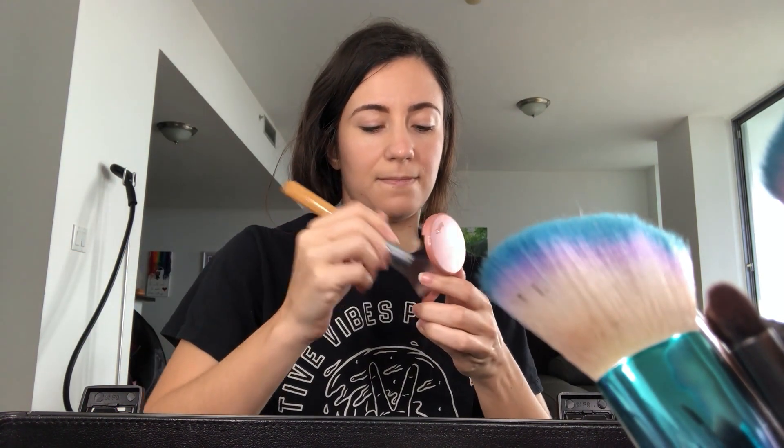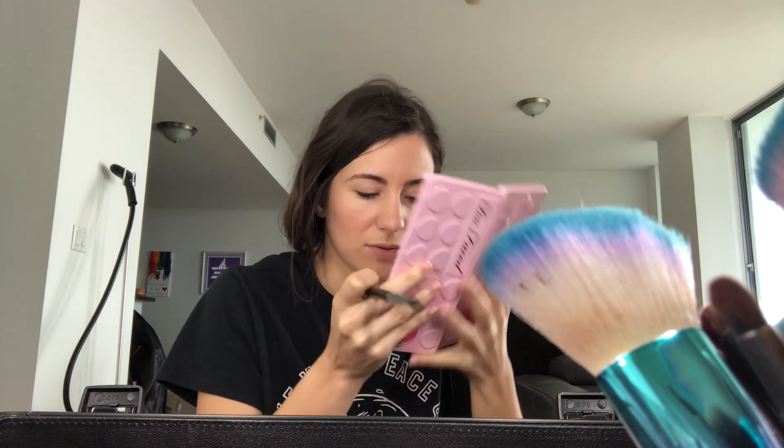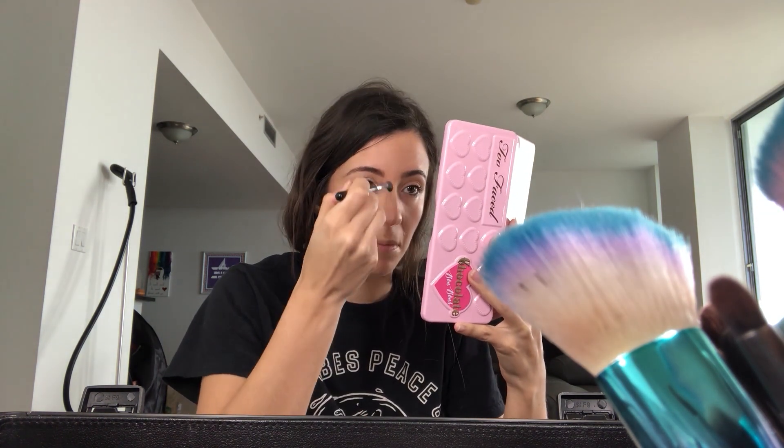I'm using a bronzer. I have a matte look going now. And some blush, which is also Tarte. I put some mascara on, then some highlighter on my nose. And now I do lip stuff — I kind of overline my lips.